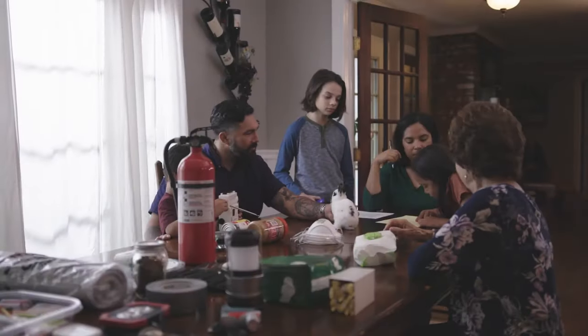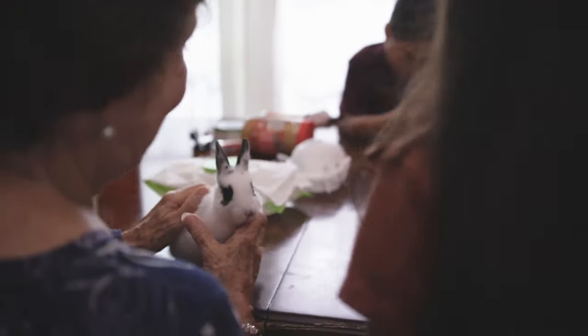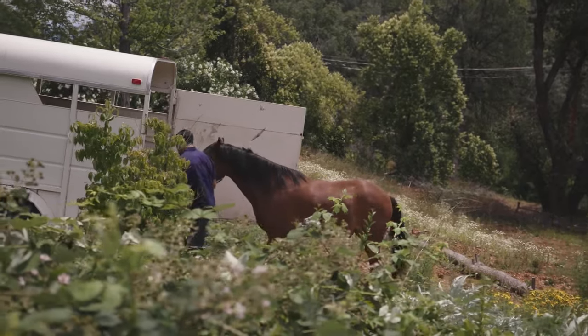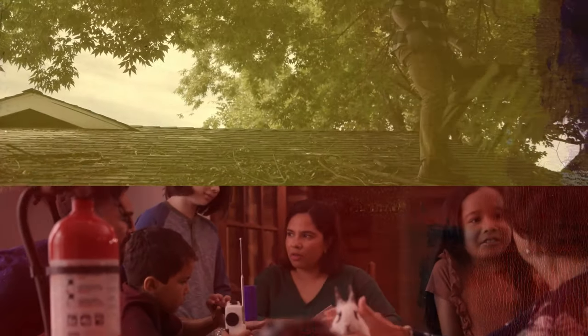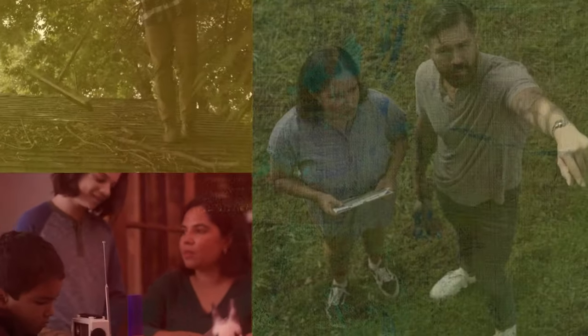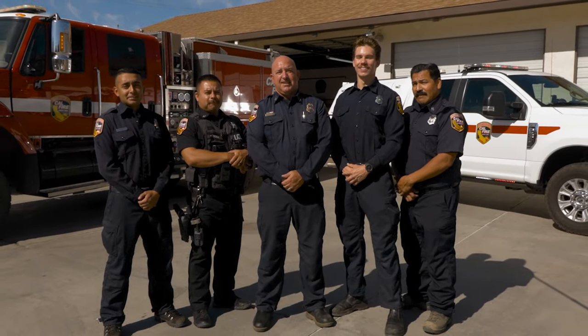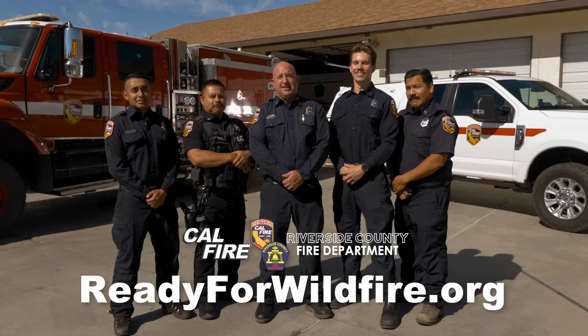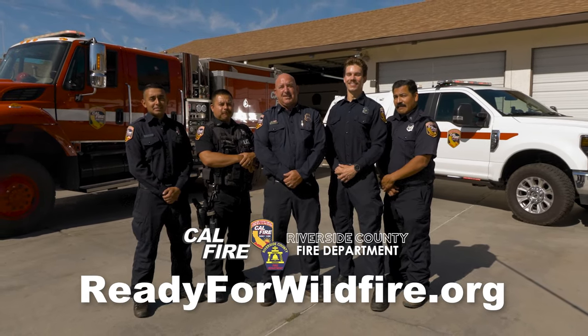Ready is also preparing your family. Start with creating a family disaster plan to leave, meet, retreat. Include pets and large animals such as horses in your plan. Being ready saves lives and property and increases the likelihood both you and your home survive. It's time to get ready. Are you ready? For additional actions and information on what to do when wildfire strikes, head to readyforwildfire.org.